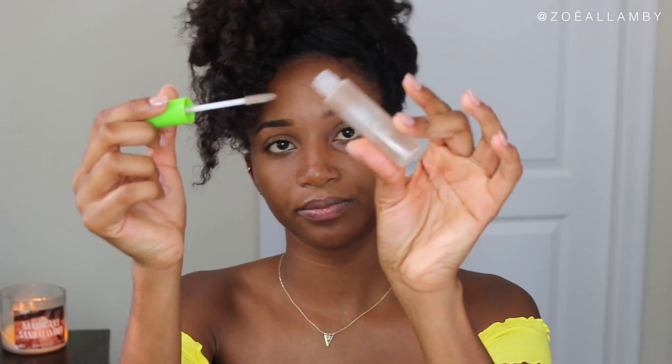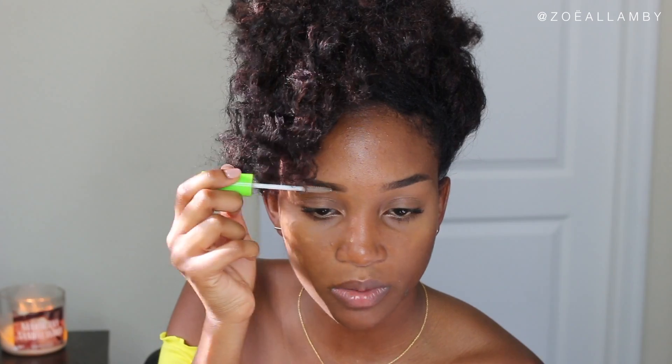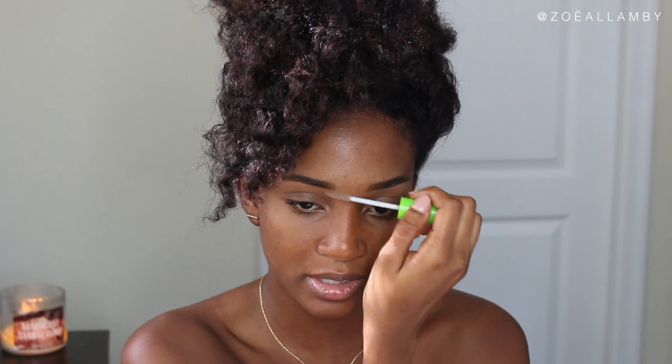Now to set the brows — brow gel. This one is from Maybelline; it's actually a clear mascara but I use it as brow gel. They don't sell the brow gel anymore, so this works just as well. I just trace my brows, and this will lock the color in place so they don't move throughout the day. Especially in Miami — it's very hot. When you sweat and don't set your makeup, it tends to run. I like to flip the hairs at the start of my brow upwards so it doesn't look so blocky. The brows are done — as fast as that.